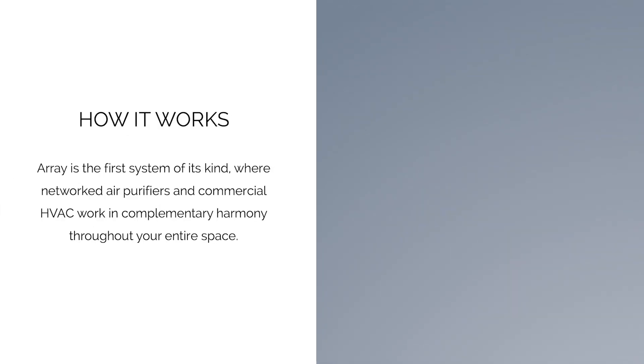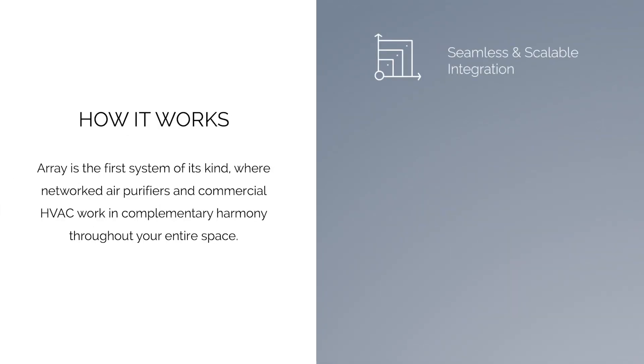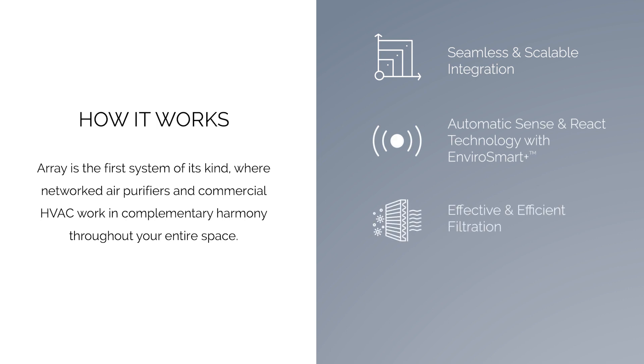Array showcases seamless and scalable integration, automatic sense and react technology, effective and efficient filtration, as well as monitoring and real-time data.